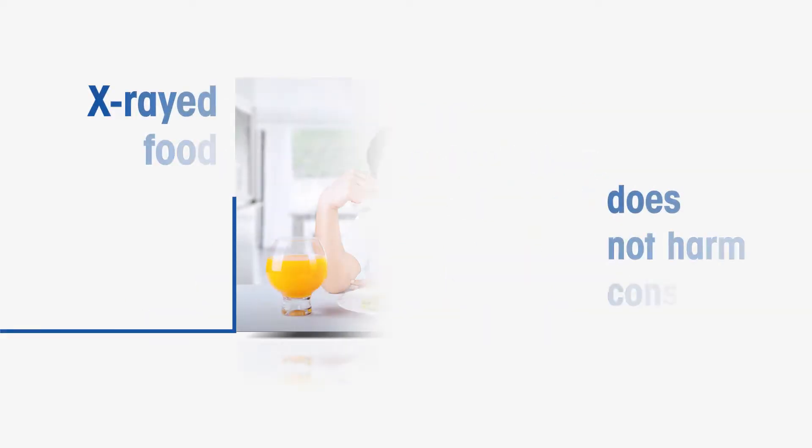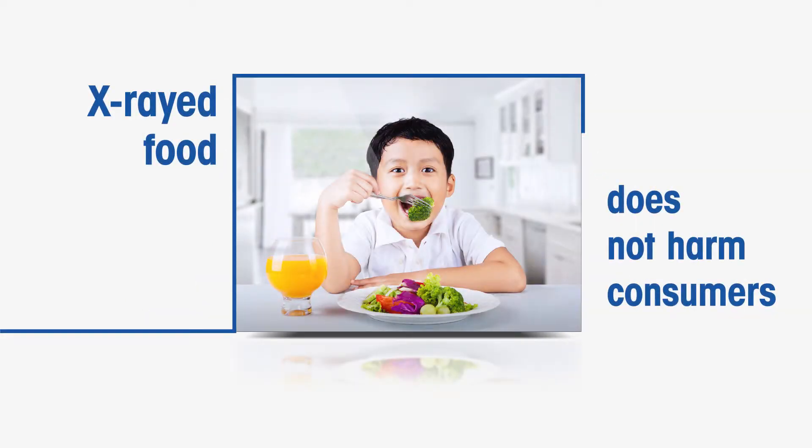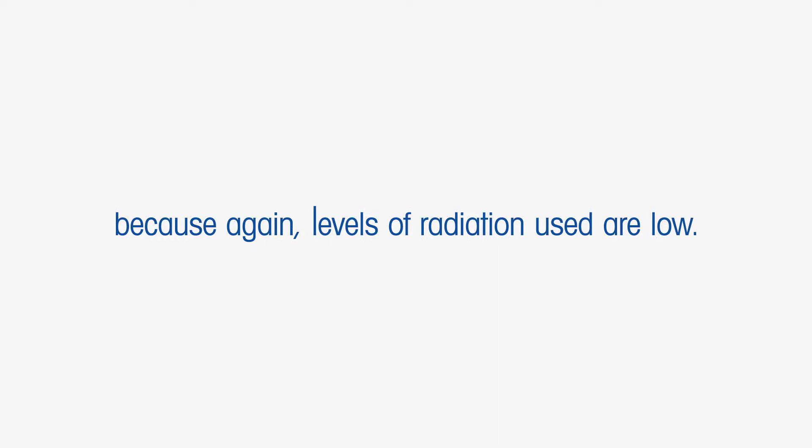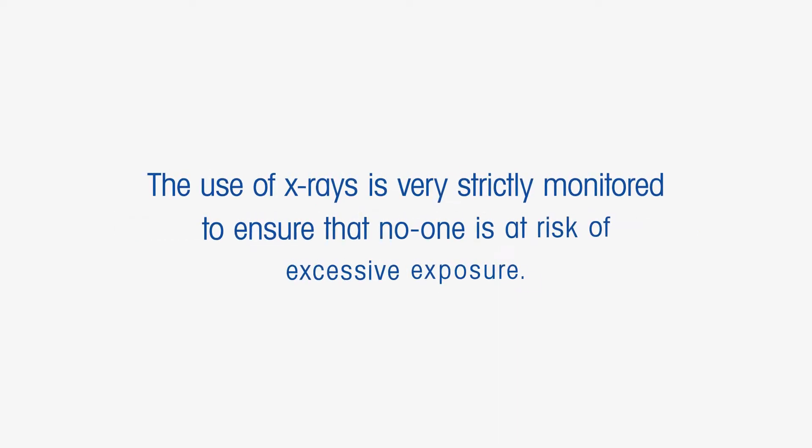What's more, X-rayed food does not harm consumers, nor do X-rays harm people who work with X-ray inspection systems, because levels of radiation used are low. The use of X-rays is very strictly monitored to ensure that no one is at risk of excessive exposure.